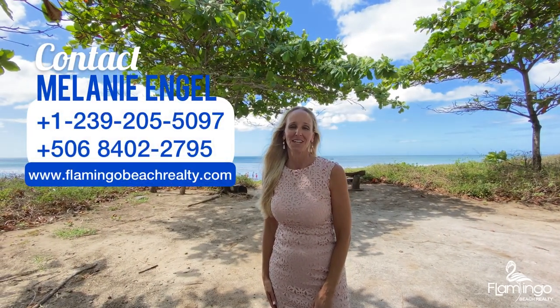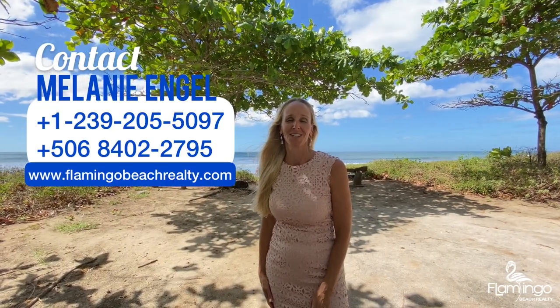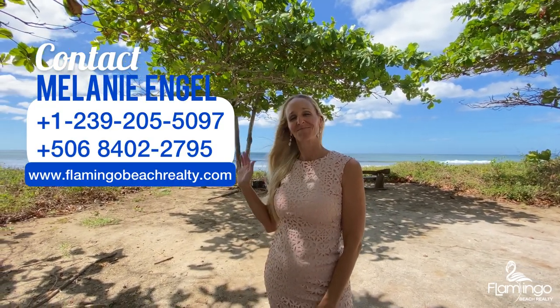Thank you for watching. I hope you've enjoyed this video. If you have any questions, please give me a call or check out my website at FlamingoBeachRealty.com. For now, I'm just going to enjoy the swaying palm trees and the crashing sounds of the waves. Pura Vida!